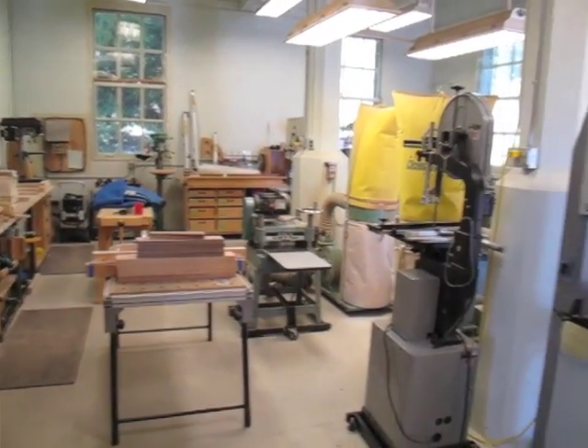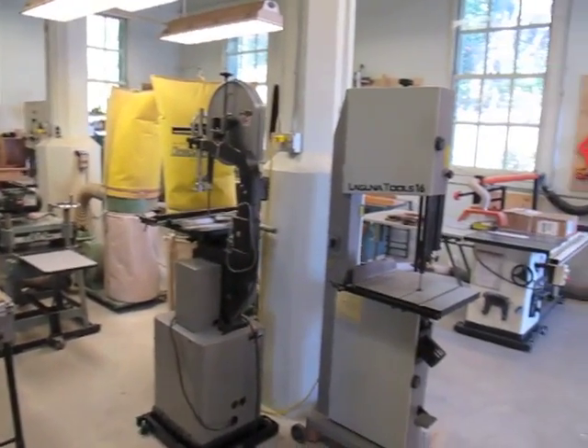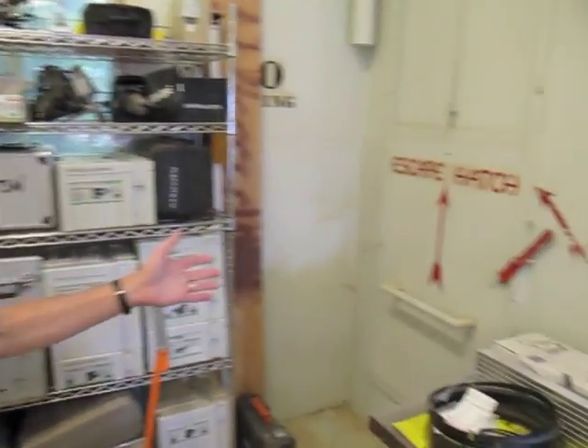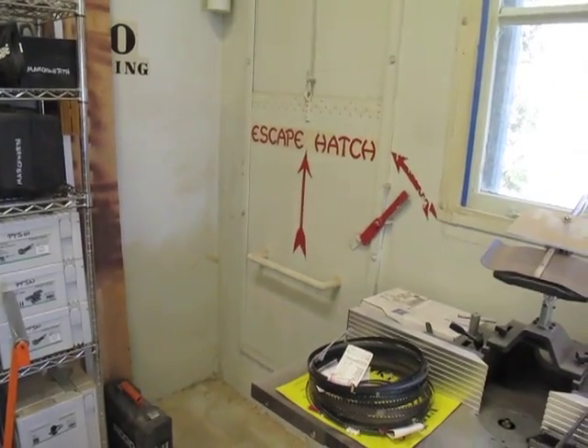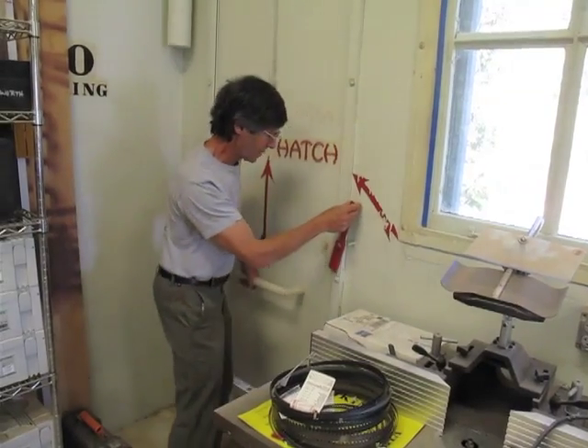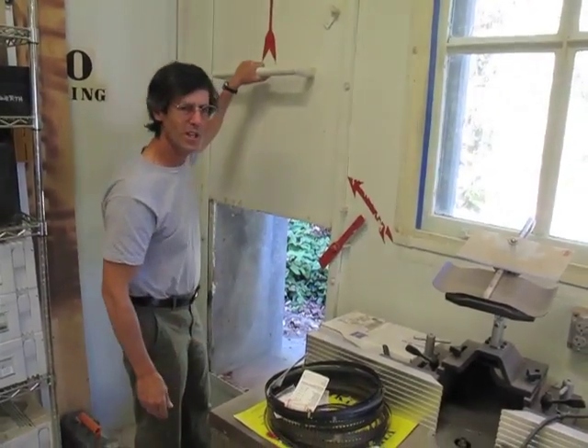The historic preservation — that's a whole other story, which we'll tell you about later on. One of the things that really sets us apart from most woodworking schools in the country is that we do offer an escape hatch. So if things get too bad, you can always hit the red button here — and out you go.